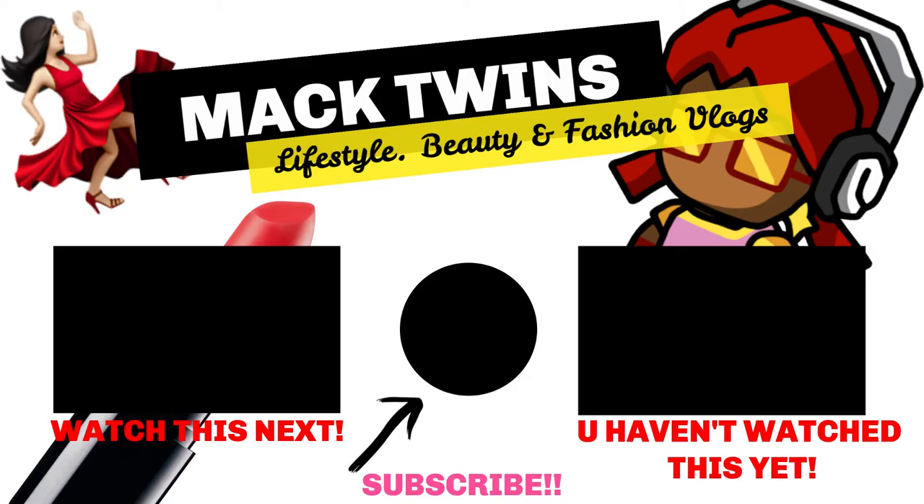If you guys liked this video and it was really helpful, please give it a thumbs up in the comments below. Don't forget to like, subscribe, and turn on your post notifications. Stay tuned for the next video where we're going to be doing a video all about contouring. Don't forget to share this video with someone you think would find it really useful. Thank you Ashlyn for being our model. Thank you guys for watching. We're going to have a few guests on our channel, and we'll be as consistent as possible during this holiday. See you on the next video!